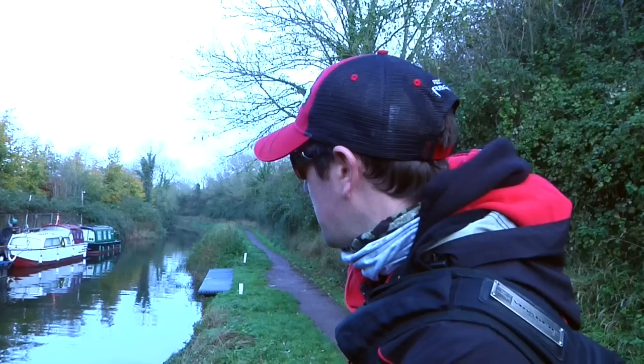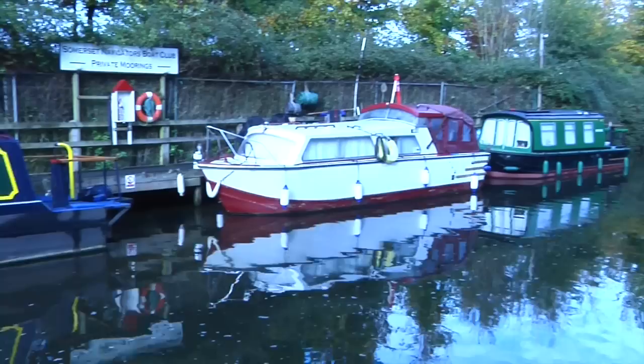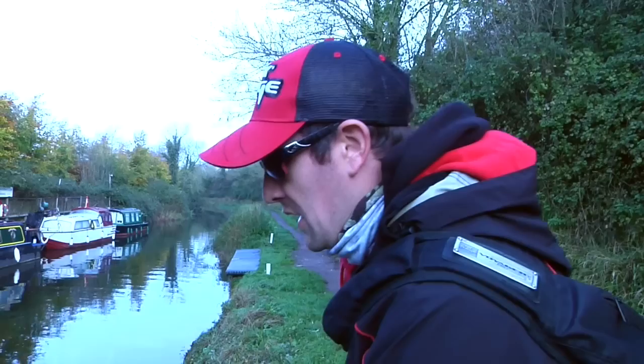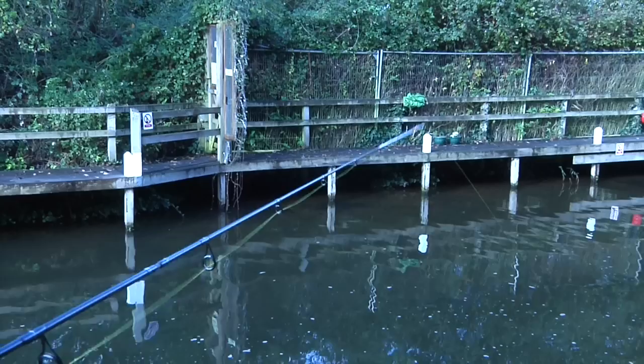Perch are quite a predictable creature and if you're walking along a canal looking for features, the perch tends to be in areas where there's cover. So if you've got a boat, an overhanging tree, a bridge, a lock cutting — that's where the perch will tend to be. They also tend to feed at particular times of day: first thing in the morning and last thing in the afternoon, when they've got the best chance of a successful hunt.